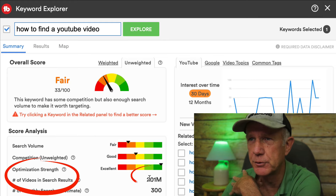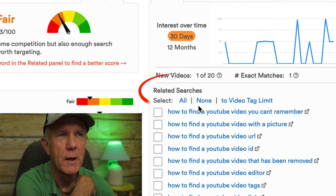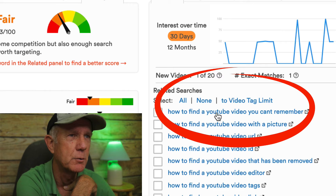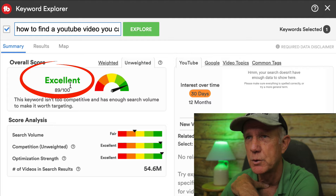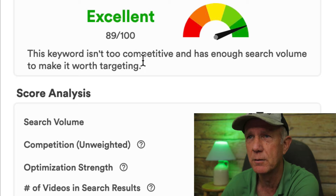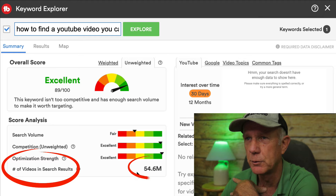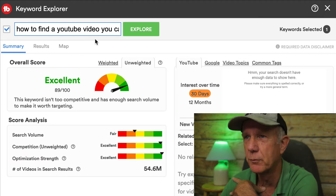The number of videos in search results is 201 million and the number of monthly searches is 300. On the right, I've got related searches such as 'how to find a YouTube video you can't remember,' 'how to find a YouTube video with a picture,' etc. I'm going to choose 'how to find a YouTube video you can't remember.' Now the overall unweighted score has changed to excellent, which means it's a very good phrase to target for my video. It says the keyword isn't too competitive and it has enough search volume to make it worth targeting. It now has 54.6 million videos in search results, which is much less than my main keyword phrase.